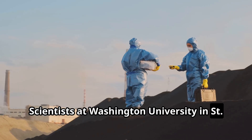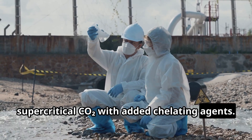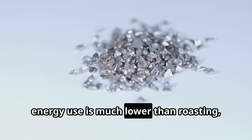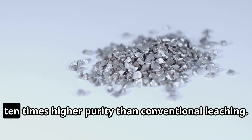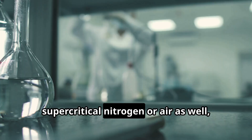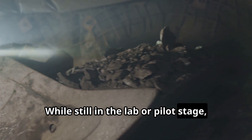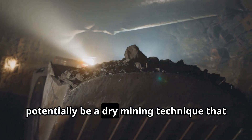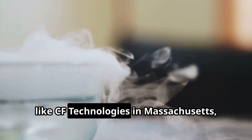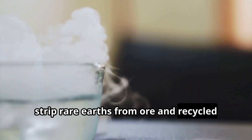Even supercritical fluids — essentially tunable solvents at high pressure — are being explored to avoid harsh acids altogether. Scientists at Washington University in St. Louis developed a method to extract rare earths from coal fly ash using supercritical CO2 with added chelating agents. The results are striking: no liquid or organic waste is produced, energy use is much lower than roasting, and the process yielded rare earths at ten times higher purity than conventional leaching. The team also showed the approach works with supercritical nitrogen or air, highlighting its flexibility. While still at pilot stage, such supercritical fluid extraction could potentially be a dry mining technique that sidesteps the huge volumes of wastewater in current refineries. Other groups, like CF Technologies in Massachusetts, are also piloting supercritical CO2 to strip rare earths from ore and recycled magnets in a cleaner way.